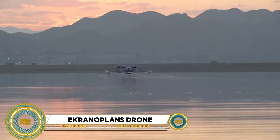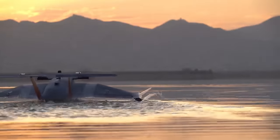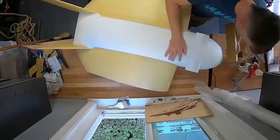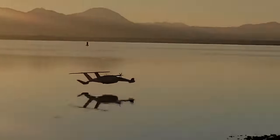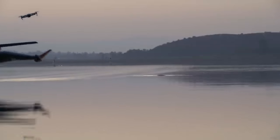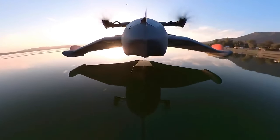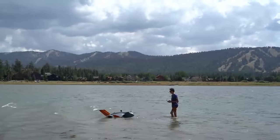The Ekranoplan demonstration drone represents the fusion of innovation and practicality in unmanned aerial vehicles. Inspired by the concept of ekranoplans — ground effect vehicles that fly just above the surface — this drone utilizes ground effect aerodynamics to maximize lift and minimize drag, enabling it to glide effortlessly over both land and water. Equipped with advanced sensors and communication systems, it serves as a versatile platform for surveillance, reconnaissance, and cargo transport, symbolizing a new era in autonomous flight.